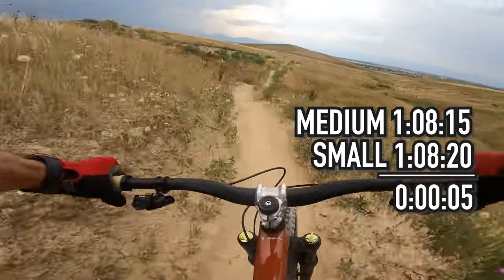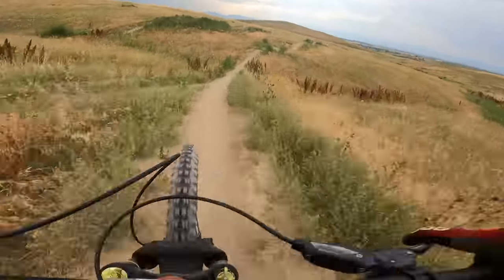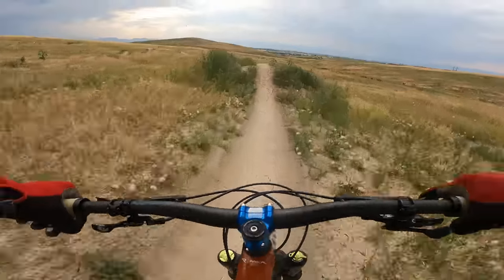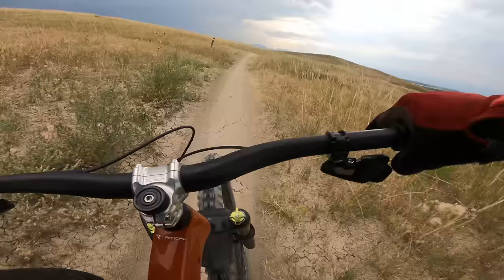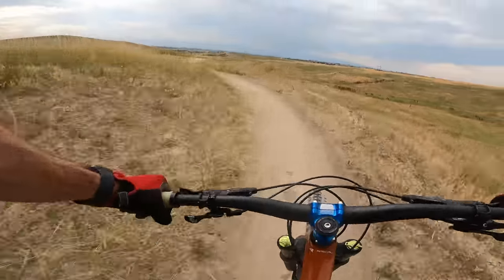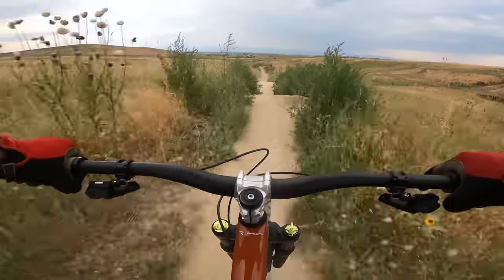On the flowy jump line it was even tighter. Throwing away the two sight runs, every single run was one minute and eight seconds, so we had to look at the thousandths of a second to determine a winner. If I had to guess I'd give a little edge to the medium, with the medium edging out the small at an average time of 108.15 versus the small at 108.20 — that's five hundredths of a second difference across four runs.